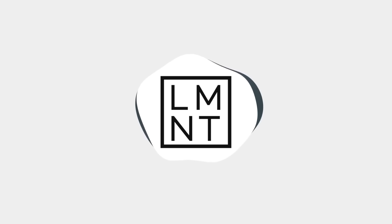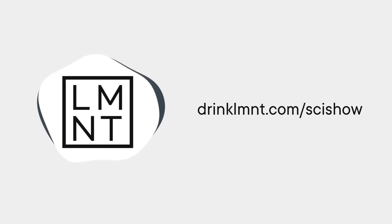This SciShow video is supported by Element. You can head to drinklmnt.com slash SciShow for a free sample pack of electrolyte drinks with any order.